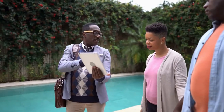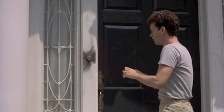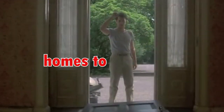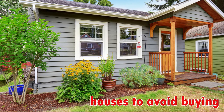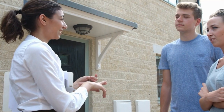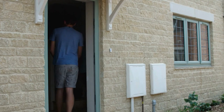Whether you are a client or house hunting for yourself, there are certain types of homes I always advise against buying. Over the years, both in real estate and personally, I've seen my fair share of houses. Some are definite no-goes. This week, I'll share with you the types of houses you should avoid. I hope this helps you save money and avoid costly mistakes. Let's dive in.